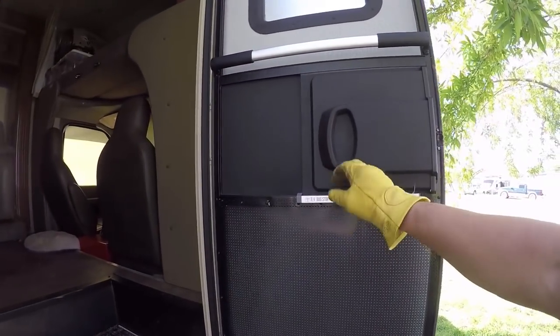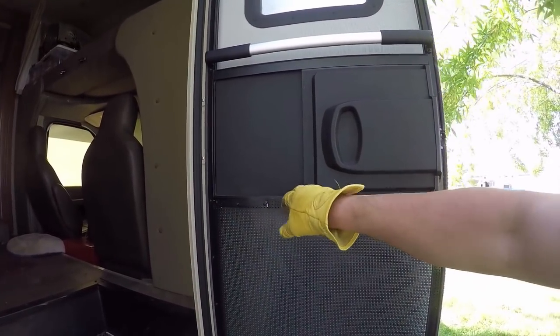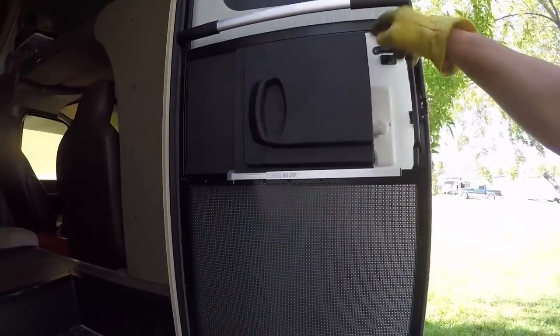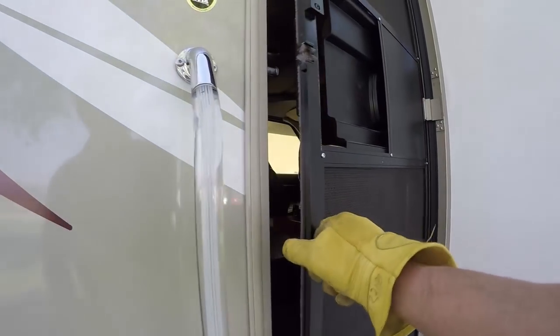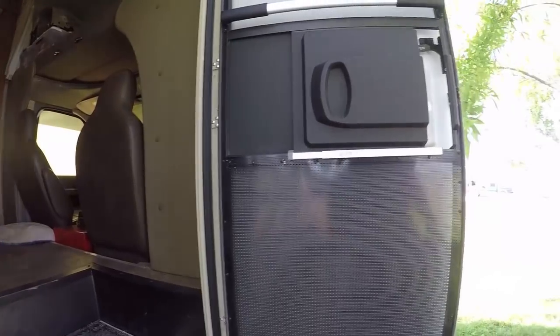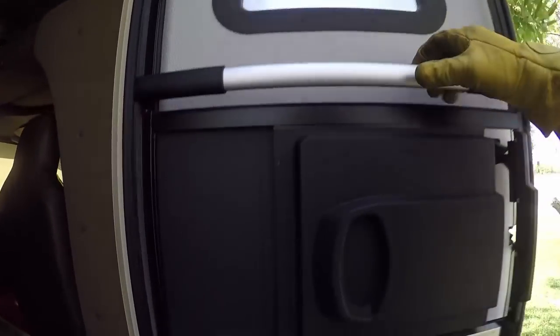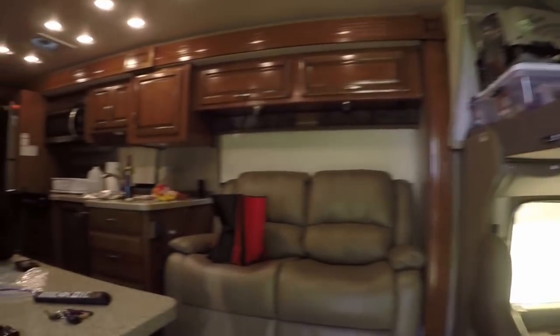I've installed the RV bug stop — it closes there but needs to be sanded down a little bit more. I've also installed metal over the screen so the dogs can't get through, and I put in the door bar. That's a must-have. If you don't have one of those on your RV door, get one. Worth it.